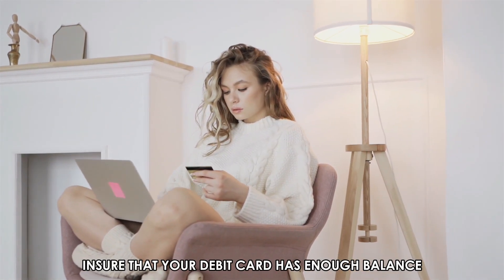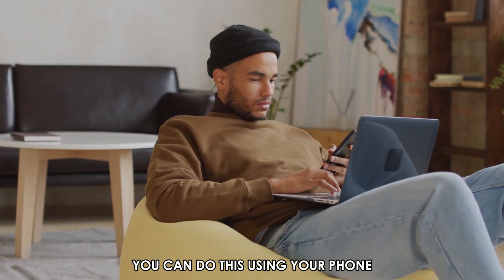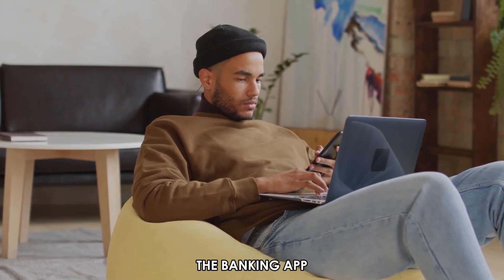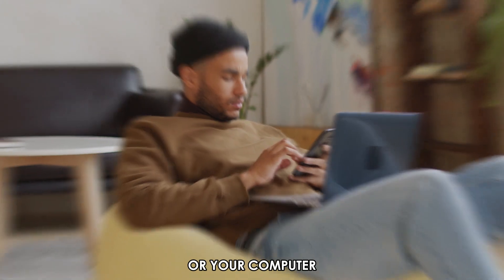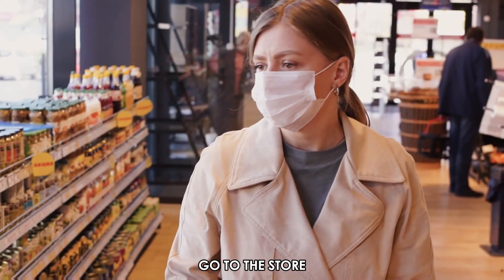Ensure that your debit card has enough balance to make the purchase you want. You can do this using your phone, the banking app, or your computer. Once you confirm you have enough money in the account, go to the store.